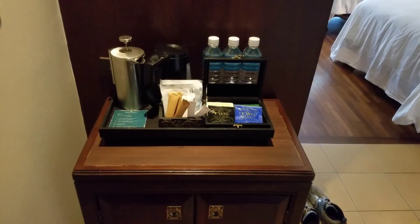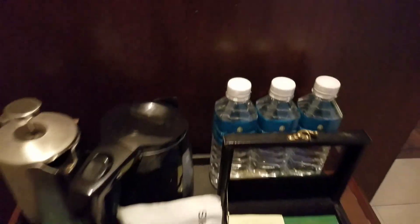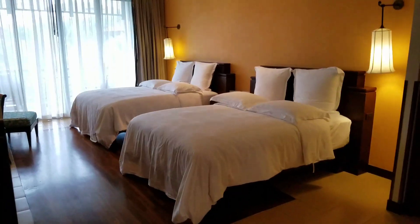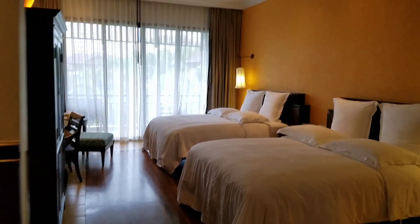So this is the coffee and tea station, and they give you an assortment of stuff. A ton of water — this is not the only water they give you. You've got napkins and cups here. Very big bedroom, and a nice terrace to the outside.